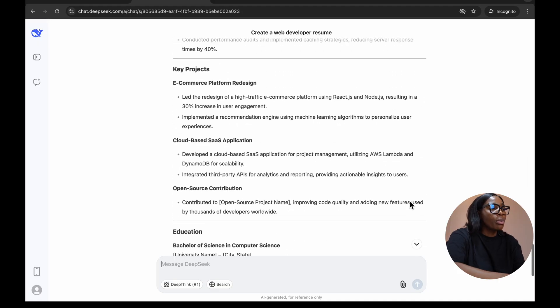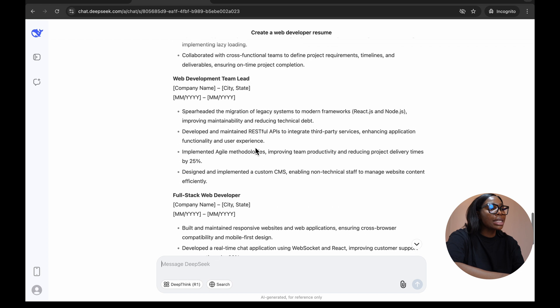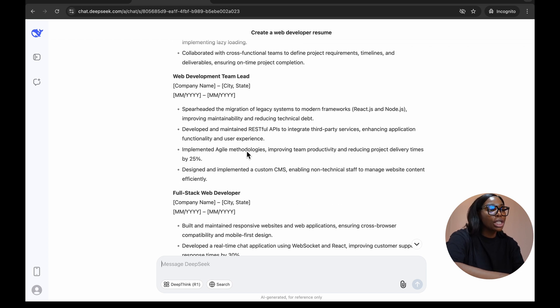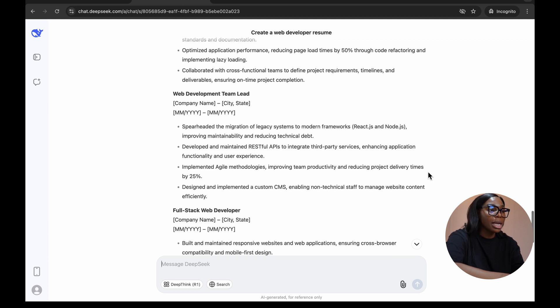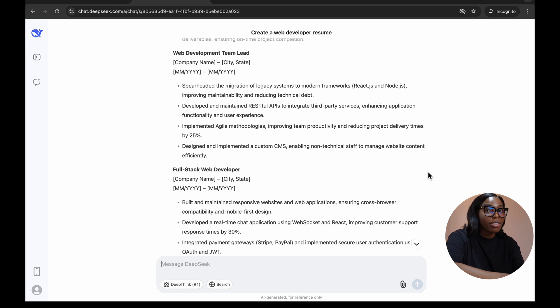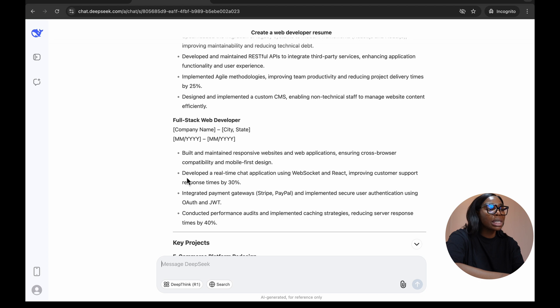Scrolling through the senior web developer resume, you'll see much more effort around achievements. For example, it implemented agile methodology and improved team productivity by reducing project delivery times by 25%. It also developed a real-time chat application using WebSocket and React, improving customer support response by 30%. The key is it's not just saying what it's done — it explains how it was done.